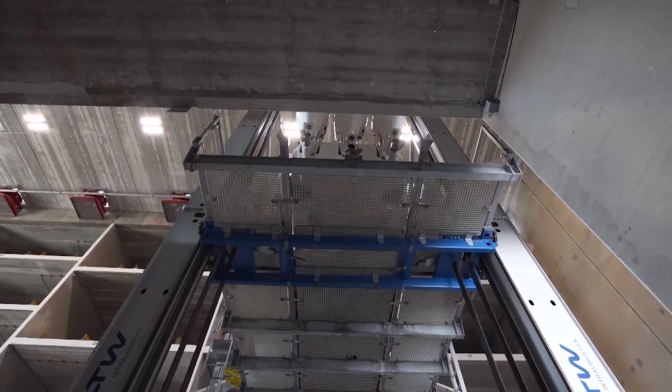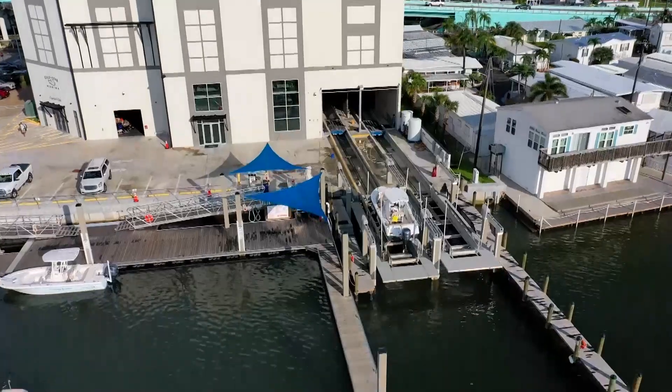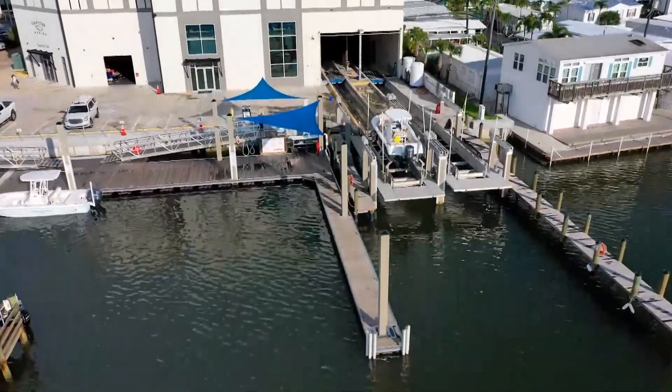How long does it take to get your boat from the storage? On average, it takes somewhere around 7 to 10 minutes for a boat to come down and be ready to be put in the water. I just can't believe that you can get a boat down from a dry dock faster than I can cook a frozen dinner in the microwave.